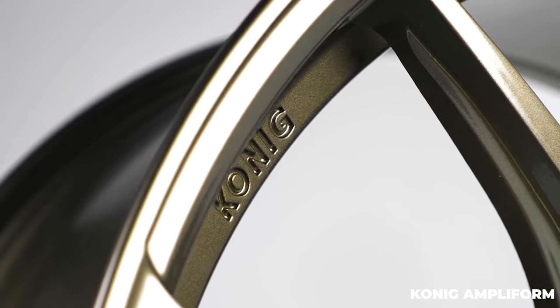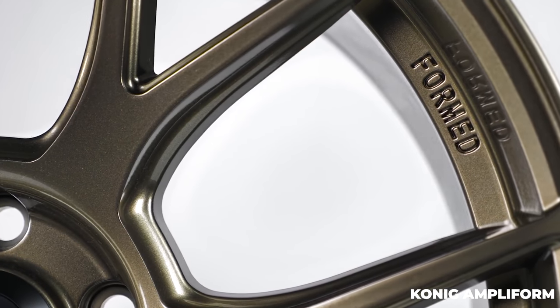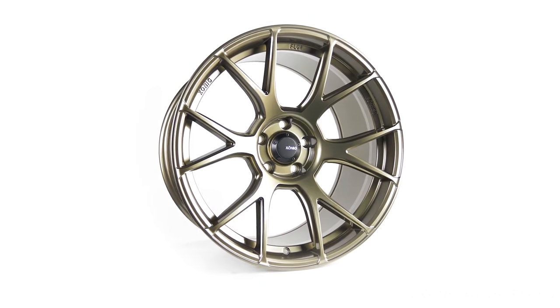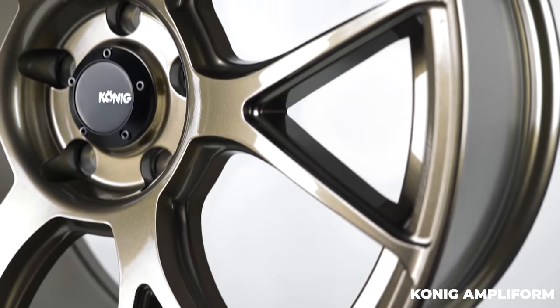Coming in at number three on the intermediate list is the Koenig Ampliform — another wheel from Koenig, making it onto both the entry level and intermediate lists. With the Ampliform you get a good amount of concavity in the design and a cool split multi-spoke design toward the end of the spokes. The finishes are really nice — you get bronze or copper. Like the other wheels on this list, it fits so many different cars. Koenig is doing it right with the Ampliform.